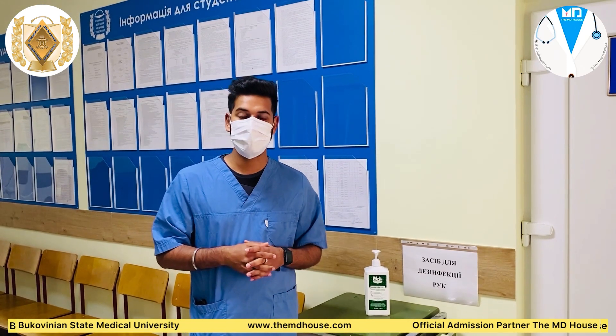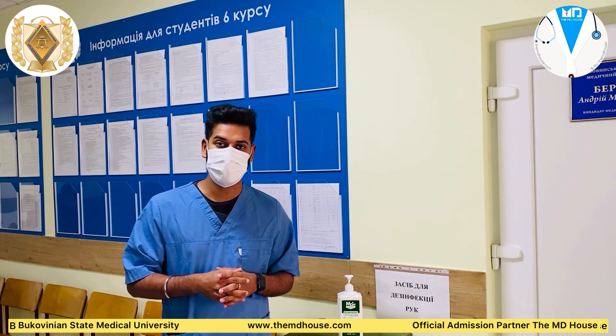Once you enter the department, it is a must for you to wear your surgical scrubs and get sanitized, following COVID guidelines and your personal precautions.